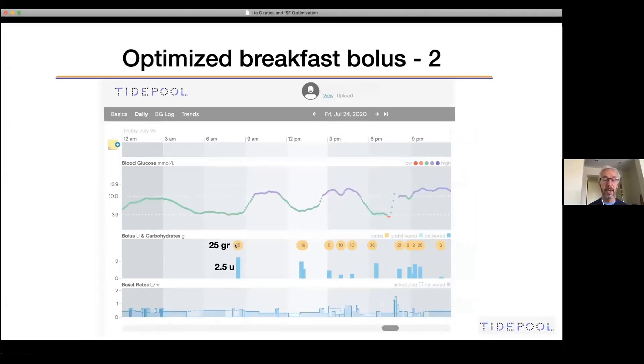For the next day or a couple of days later, with 25 grams at breakfast, that gave 2.5 units — because one to 10 — and there were no other boluses or basal adjustments after that. Blood sugar went up and came back down to almost where it started. Not quite, so perhaps it could use a little more, maybe one to 9, but we'll look at other days first to confirm.